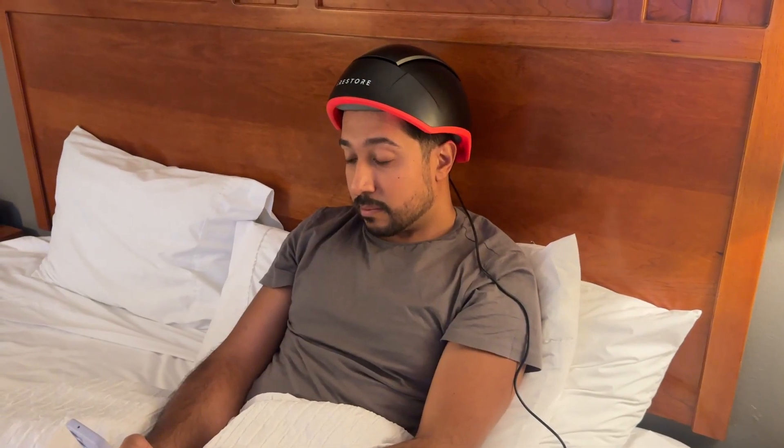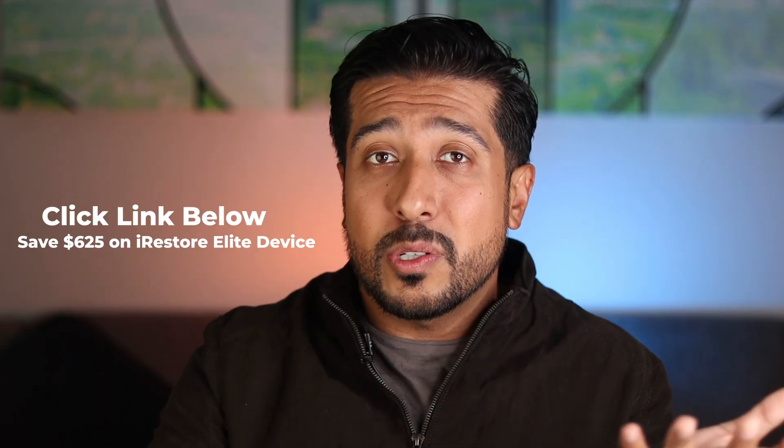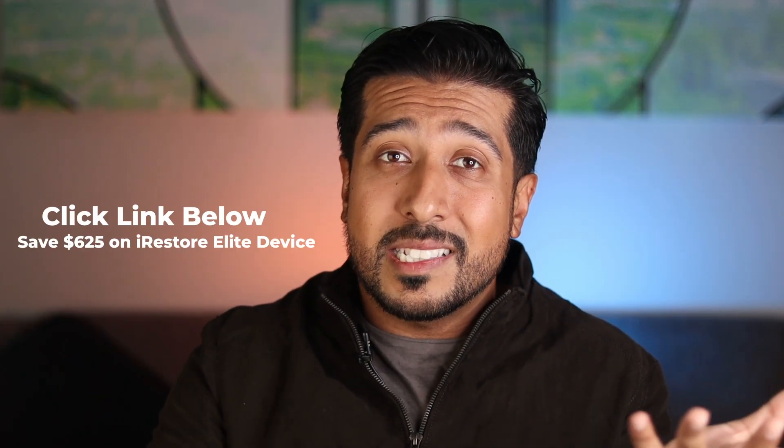There's a reason why this is the number one hair growth device on the market. If you're struggling with hair loss and feel like you've tried just about everything, you definitely need to give this a try. My code will save you $625 on the iRestore Elite, and they have a 12-month money back guarantee, so there's no reason not to try it. Click on the link down below and get started today.